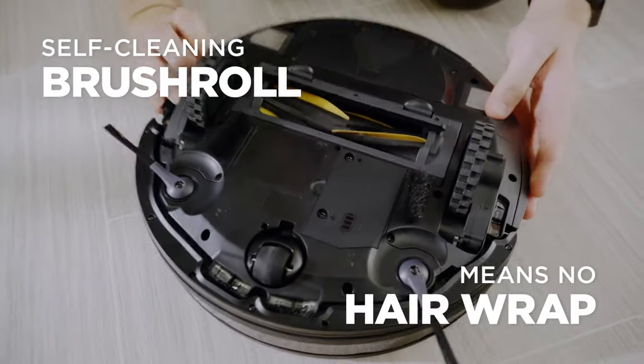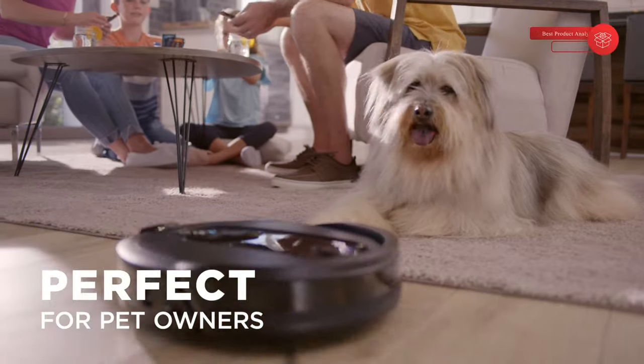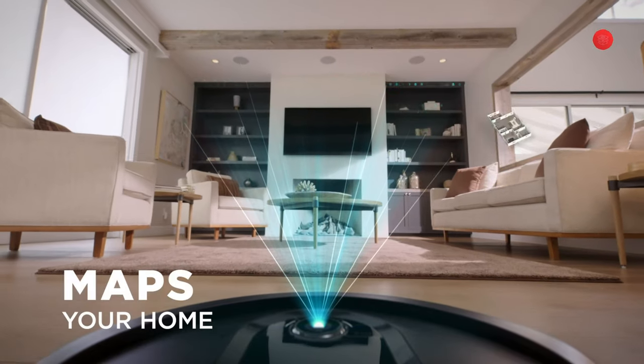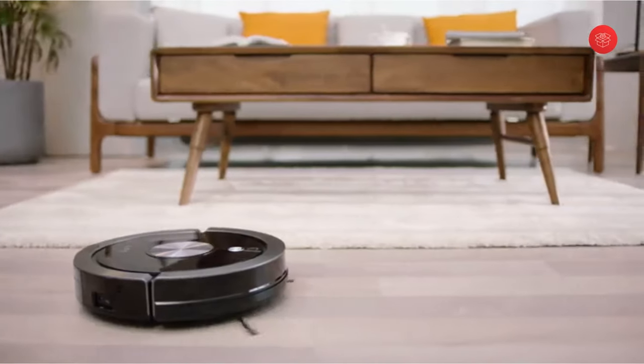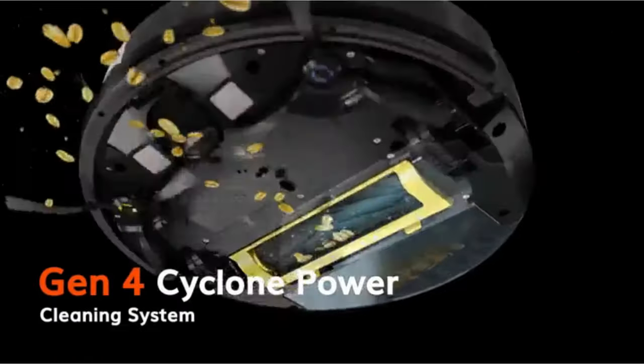You want it to be quick to set up and intuitive to program via the app, with useful settings such as no-go zones and room-specific cleaning. Some come with impressive features as well, such as self-emptying bases and live streaming. Although it's worth flagging that you don't need these feature options to get a good performer.